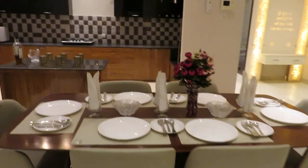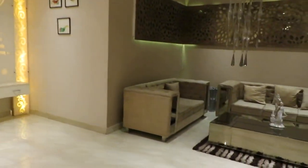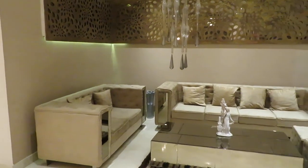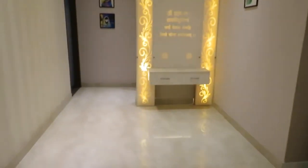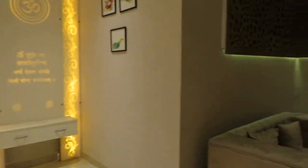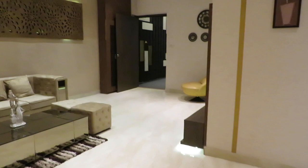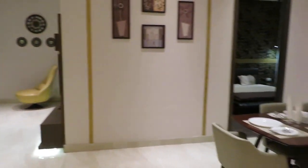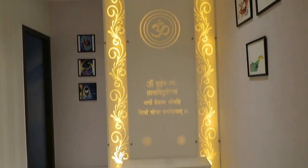Thank you everyone for watching. If you are interested in this property, please call us. This is a luxurious apartment of 2045 square feet sellable area, with 3 BHK, 3 toilets, a grand living cum dining hall, and fully automated features. Please share and subscribe to our channel for further updates. Thanks a lot, have a great day.